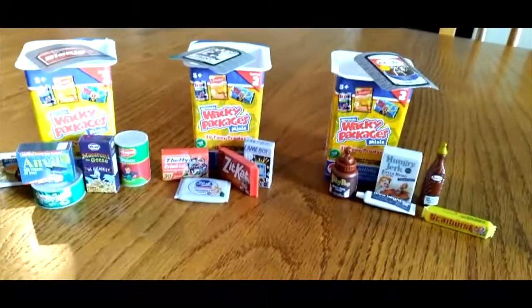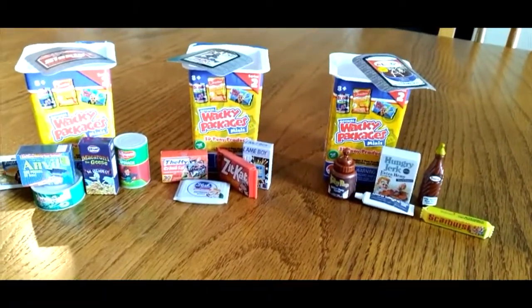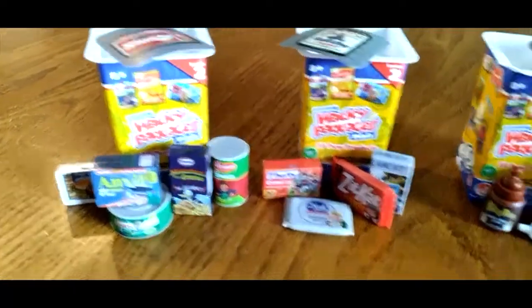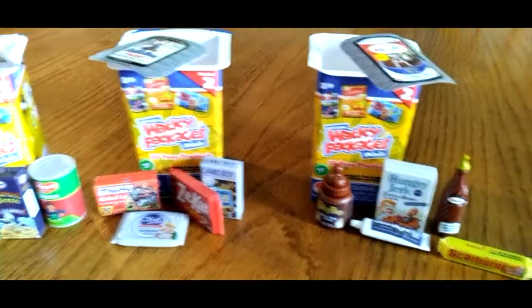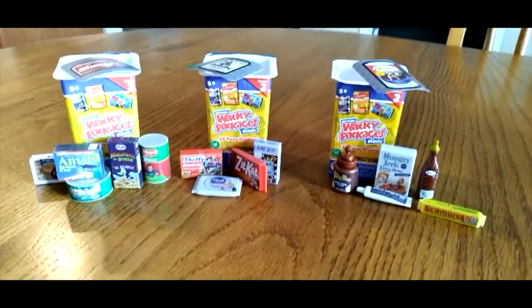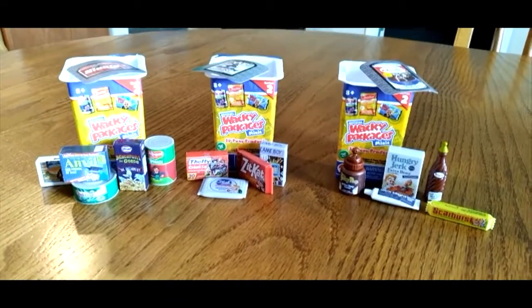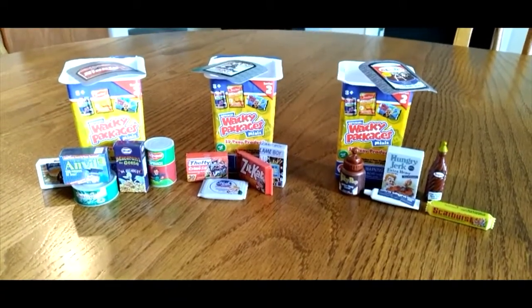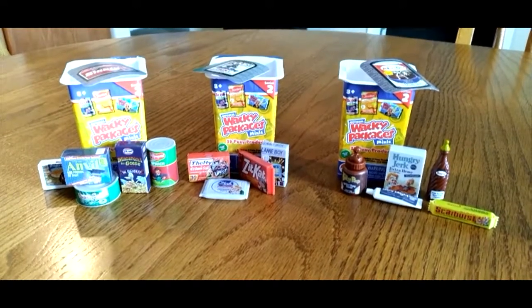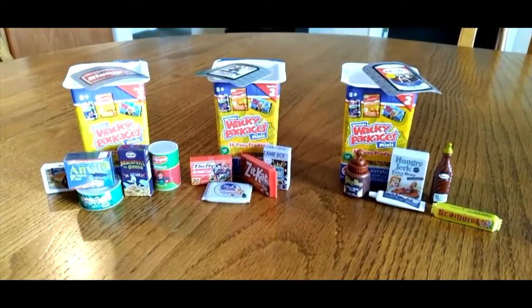Well, that's everything we got in our official Wacky Packages Minis — in our first box, second box, and third. So that's all for today. Like, comment, and subscribe, and let us know what you want us to open up next down in the comments below. Until next time!